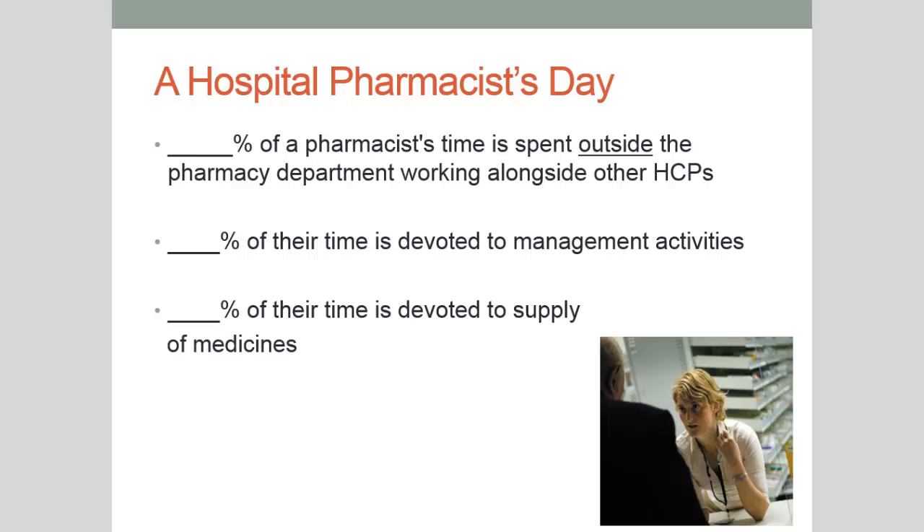Having gone through all that, let's look at a hospital pharmacist's day. How much time do you think they spend outside the pharmacy department working alongside other healthcare professionals? How much is devoted to management activities? And how much to supply of medications? The answer is: 47% of their time is spent outside the pharmacy department, 16% is devoted to management activities, and 37% is devoted to supply of medications. So it's only about a third of the time spent on supply, and more time is actually spent working alongside other healthcare professionals. I hope you've enjoyed this video — if you've got any questions please feel free to email your unit coordinator or myself.